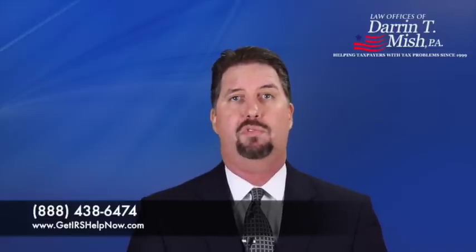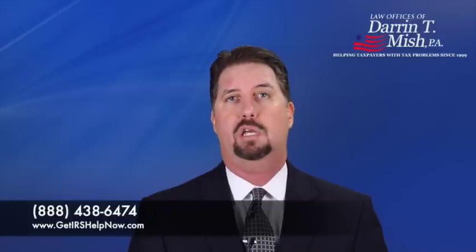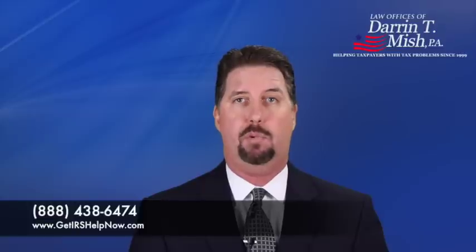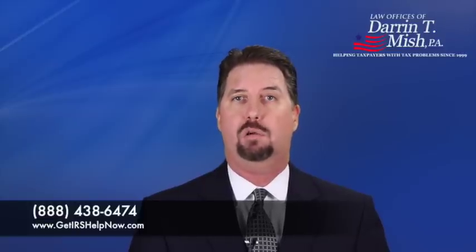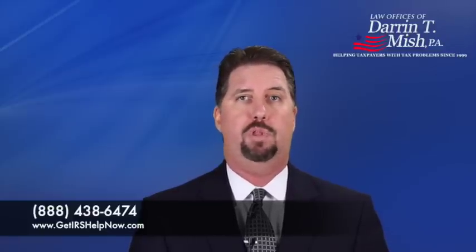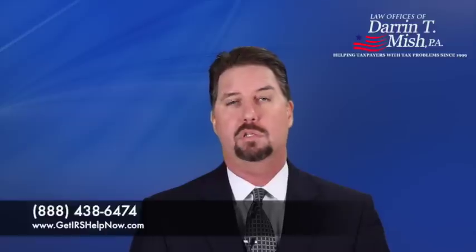The big catch in this type of situation is that you must have no equity in assets. If you own a home that has equity in it, for example, the IRS cannot and will not allow you into a partial pay installment agreement without demanding that you liquidate that asset. If you can't or won't liquidate that asset, they won't allow you into the partial pay installment agreement, or any installment agreement for that matter, and you end up in sort of a limbo situation.